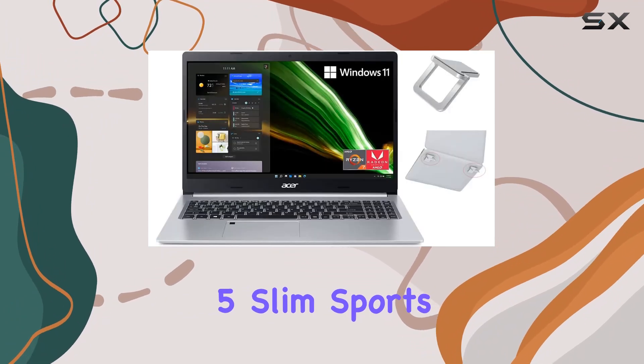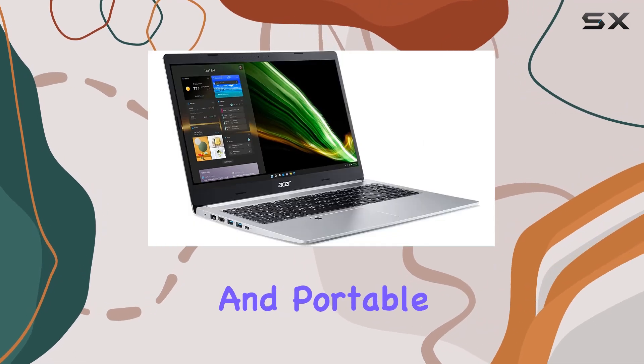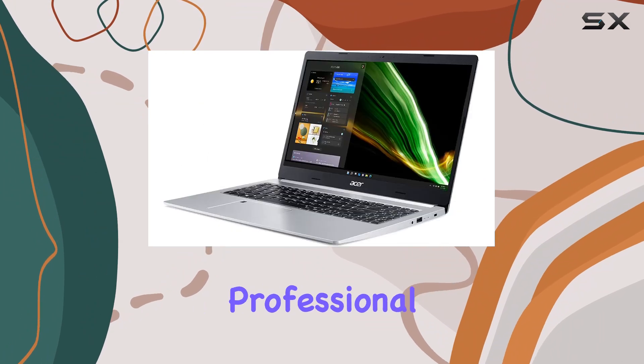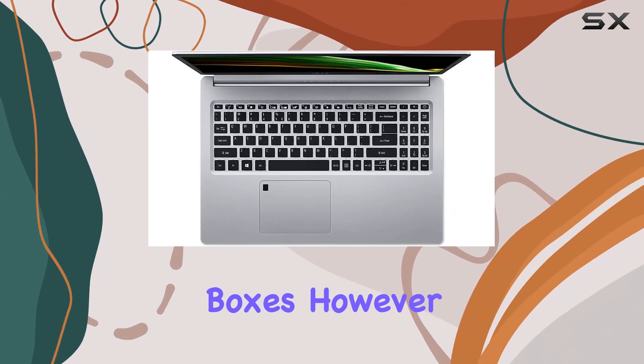In terms of design, the Acer Aspire 5 Slim sports a sleek and modern look, finished in silver. It's lightweight and portable, making it ideal for on-the-go use. Whether you're a student, professional, or casual user, this laptop ticks all the boxes.